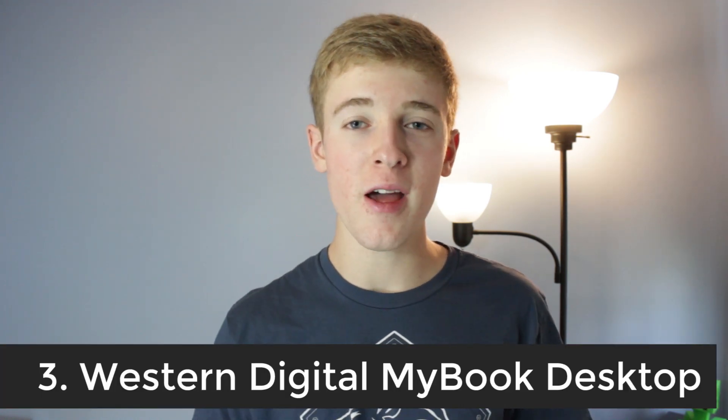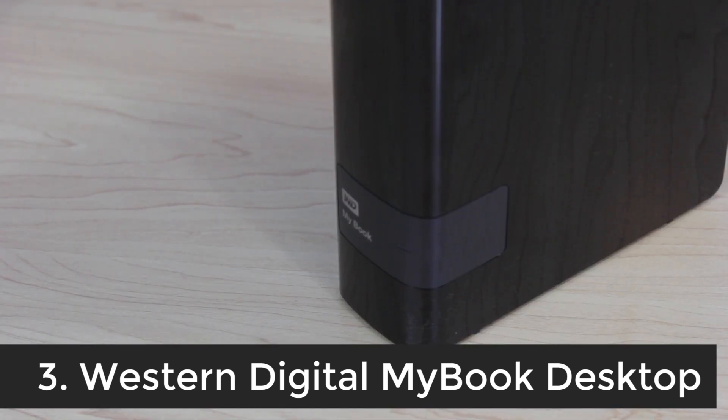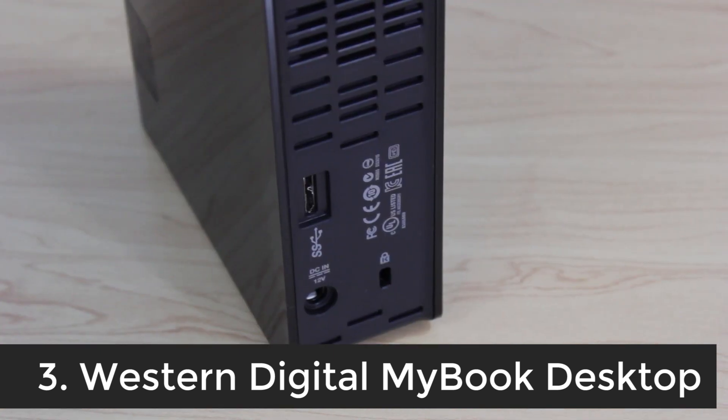The next product is the Western Digital 4TB MyBook Desktop External Hard Drive. This is again sort of a weird one, but if you do actually own it you would realize how great it is. It's very fast and really reliable and you can use it in any way you'd like. Because of its high capacity, you could use it just to back up video files manually or any files really, or you can use it for Windows Backup or any other piece of software that backs up your computer.